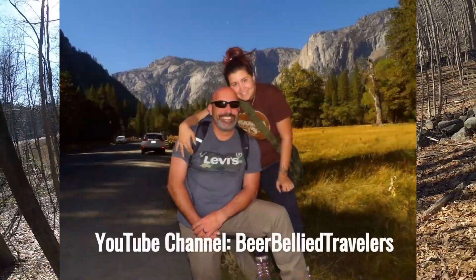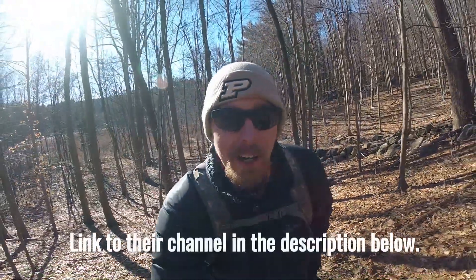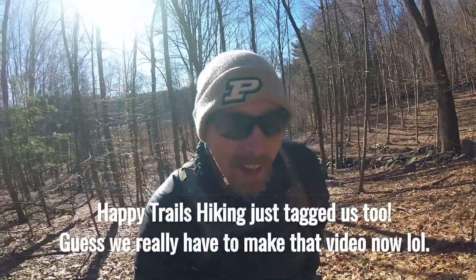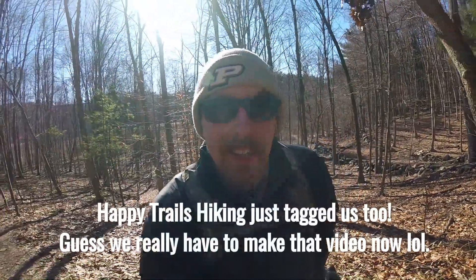The Beer-Bellied Travelers just tagged us in a challenge to do our five favorite camping gear items, so we're going to be making a video for that here soon.